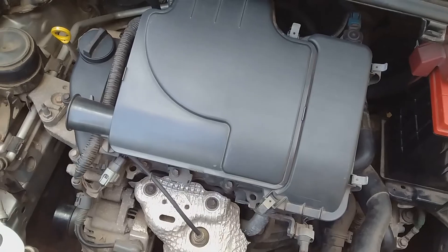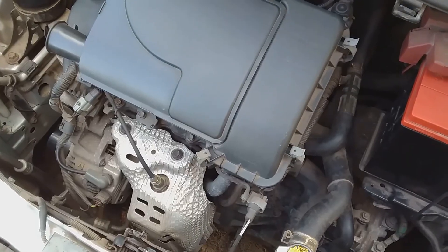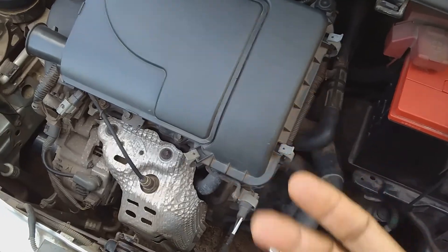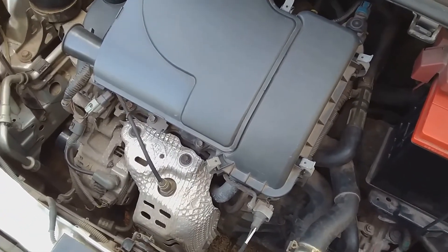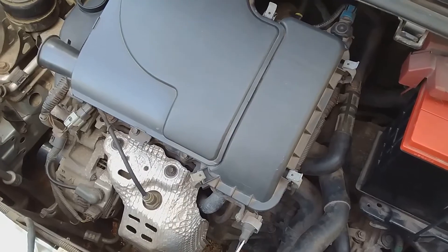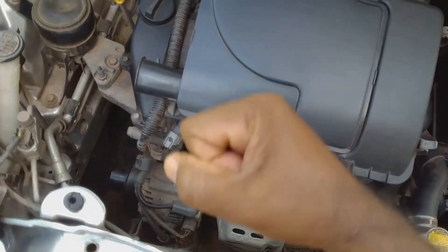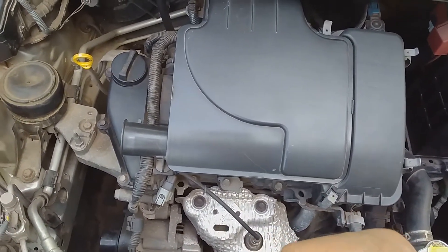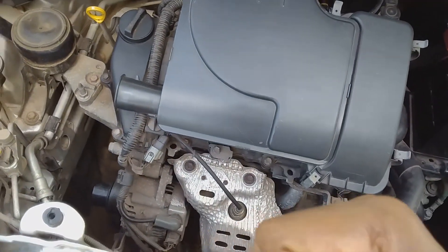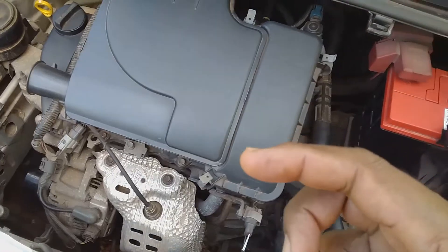For a three-cylinder engine, we are only operating on three cylinders, which means you have to complete four strokes in three cylinders. This means the engine has to rotate a little bit longer in order for the power stroke to occur. The power stroke is what propels the engine and keeps it going, and it takes a little bit longer because we're only using three cylinders.